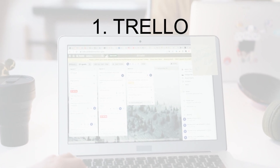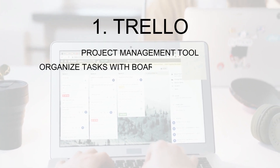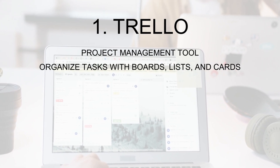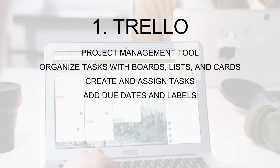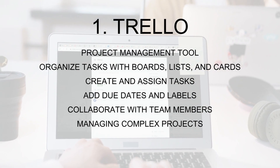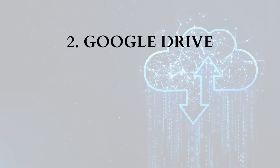Number one: Trello. Trello is a project management tool that allows you to organize and prioritize tasks using boards, lists, and cards. With Trello, you can easily create and assign tasks, add due dates and labels, and collaborate with team members. Trello is a great tool for managing complex projects and keeping everyone on the same page.